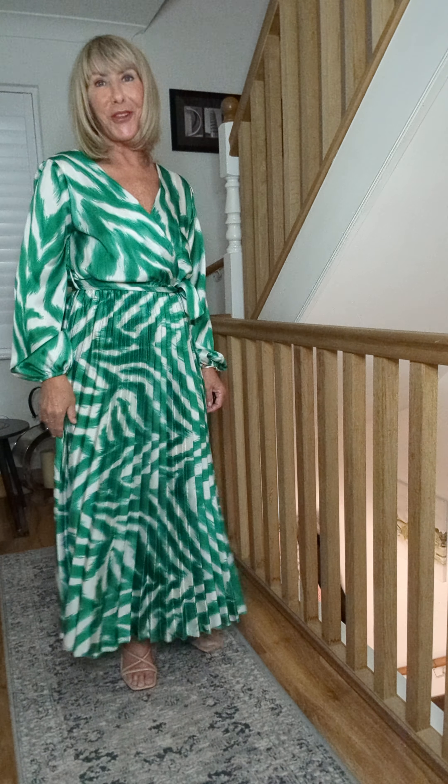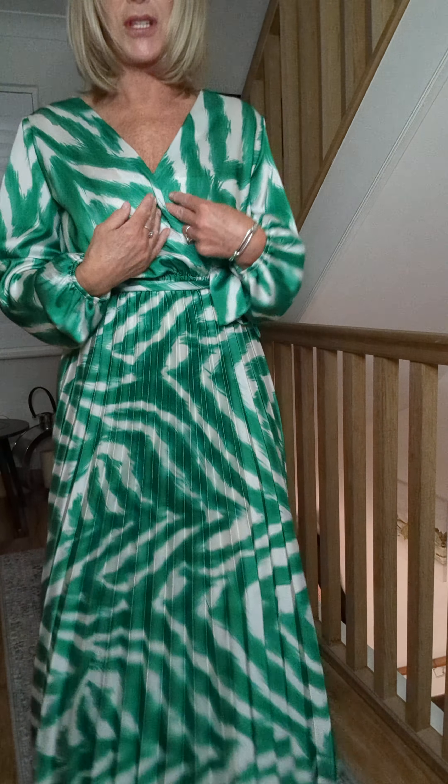I've got Marley one in the green and white. She's a lovely silky pleated dress. She's got the elasticated cuff sleeves and a crossover bust.